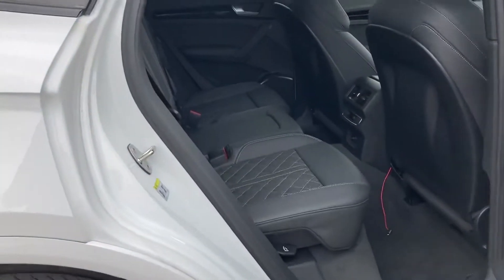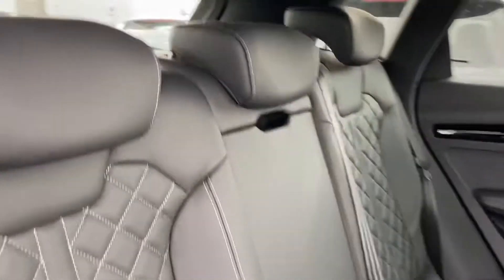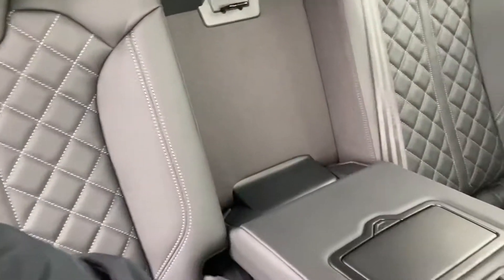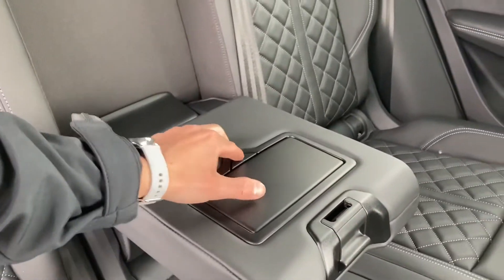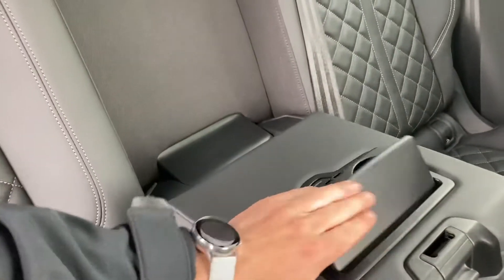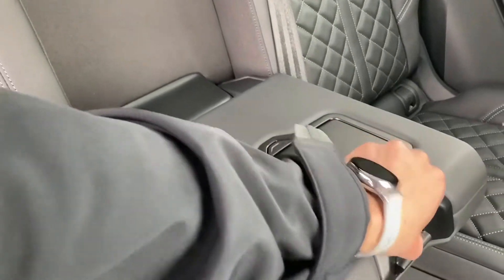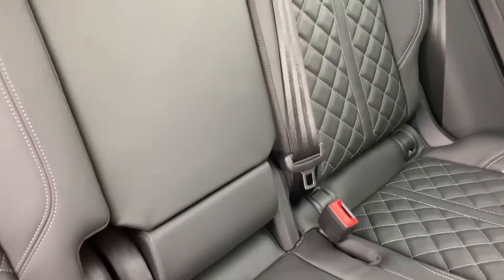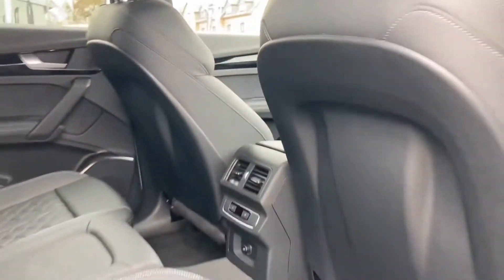Let's take a quick look in the back of the vehicle. You'll notice the wonderful NAPA leather with the diamond-cut pattern and contrast stitching on the seats, which looks amazing. We have an armrest with two cup holders, perfect for long journeys. There's also a 12-volt plug socket and climate control in the back of the vehicle.